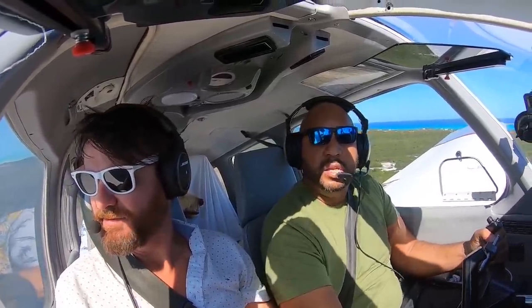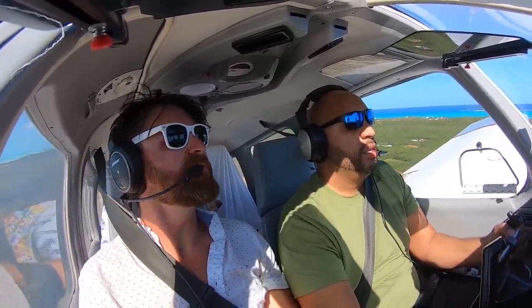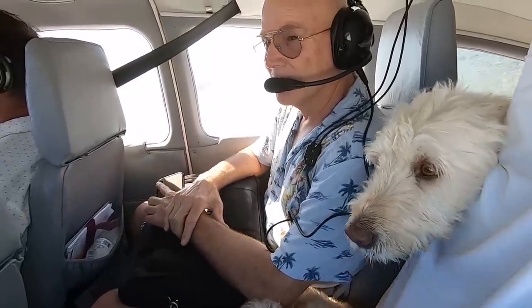I haven't flown over Exuma in a long time. That sure is pretty out there — it's beautiful, man. Absolutely gorgeous.